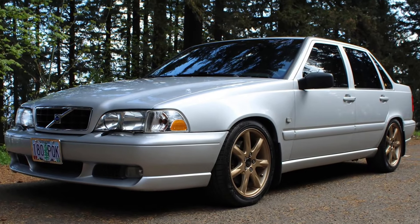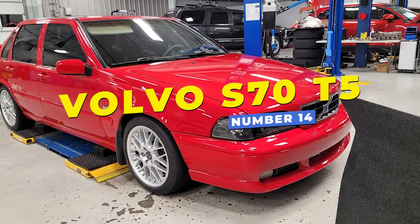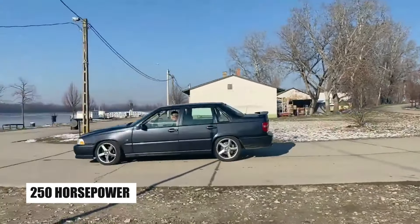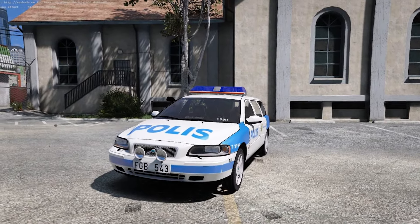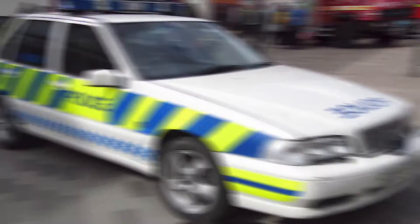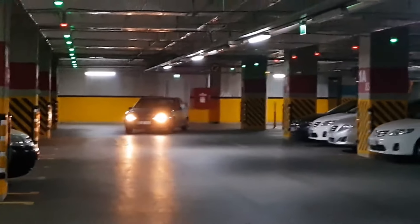At number 14 is a surprising addition to the lineup: the Volvo S70 T5, powered by a 2.3-liter turbocharged five-cylinder engine that could reach 250 horsepower. Primarily used in Europe, particularly by Swedish law enforcement, the S70 T5 was known for its safety and agility. It could hit 153 miles per hour, making it a formidable pursuit vehicle on highways.